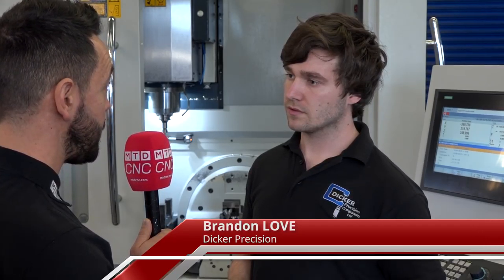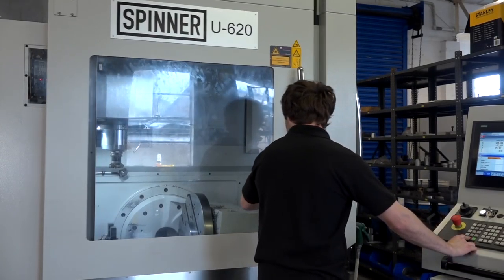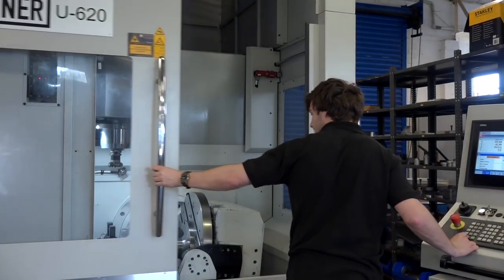The machines on site are predominantly three axis and the work you do is six-sided components — is this your first fifth axis machine? This is our first fifth axis; we've been toying with the idea for a few years. A lot of our work is mainly square, so it's mainly to save on setup times and tooling life, and to make the process a bit faster.